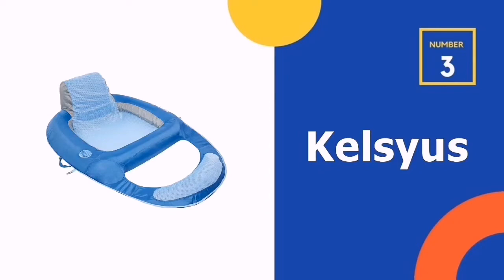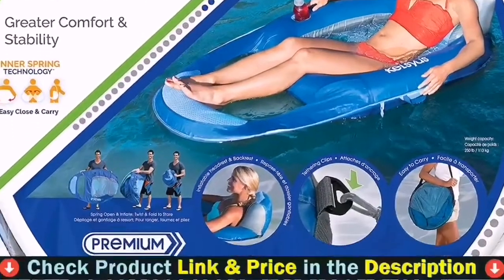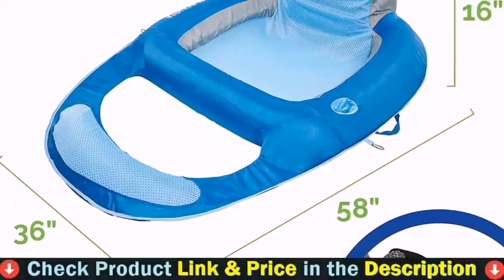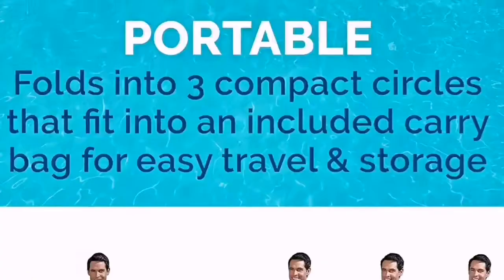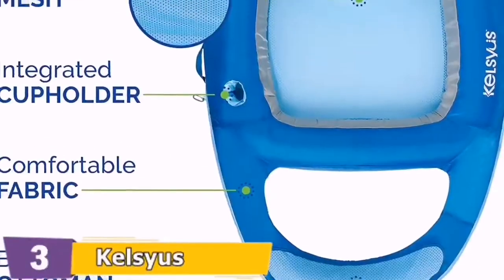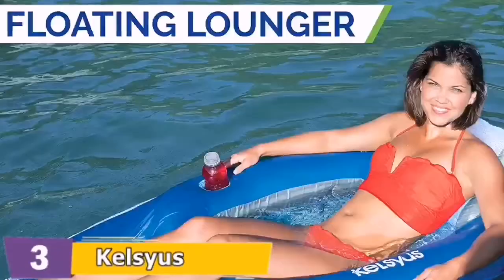Third pick in our list is the Kelsius Floating Lounger Pool Float. Kelsius is smart gear on the go for your active lifestyle. Their products are designed by engineers who love the outdoors, so you can count on Kelsius for innovative, high quality products that make any excursion easier and more fun. Take their portable camp chairs, water floats, and backyard games with you to the sideline, campsite,